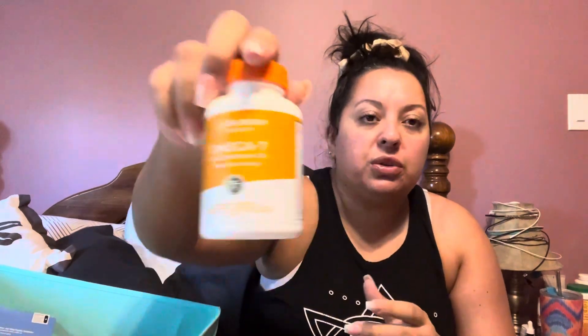Seaberry Therapy Omega 7 Sea Buckthorn Oil — this is a wonderful Omega family supplement. It has helped me in my uterine health in so many different ways and I continue to take it. It is quite expensive — 60 soft gels is 30 days and it's about roughly $27 to $30 a bottle. So if you get four months' worth, it's about $70 a bottle when you include taxes. However, I feel like I can't put a price on my health because this also saved my uterine health when I was going through a lot. I was able to heal myself and that's just the gist of it.